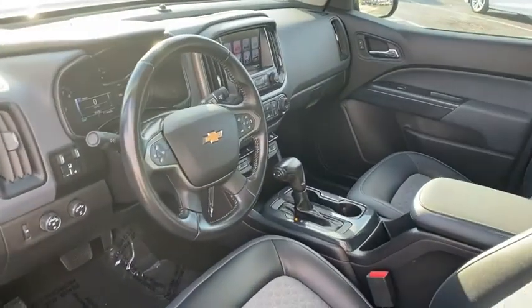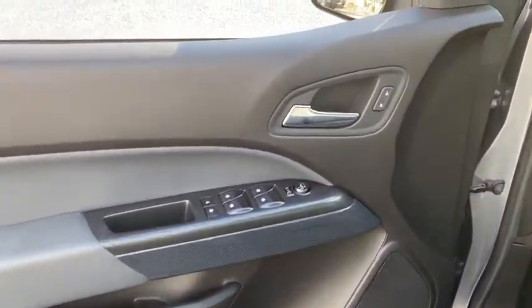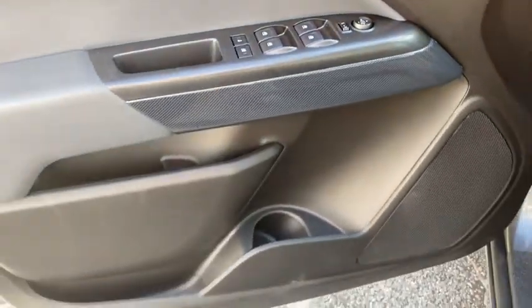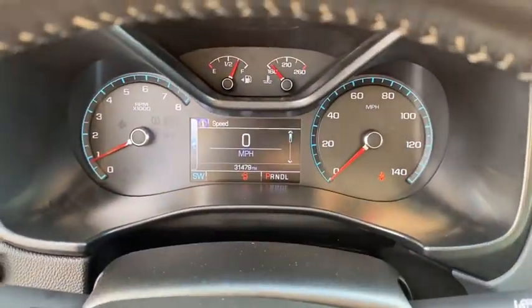Rear window defroster, security system, power windows, heated front driver and passenger seats, compass, electronic stability control, trip computer, fog lights, Sirius satellite radio, remote keyless entry, panic alarm, overhead console.